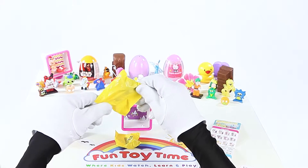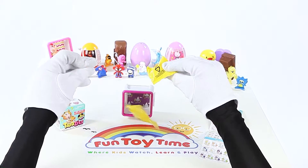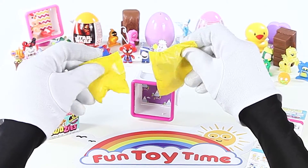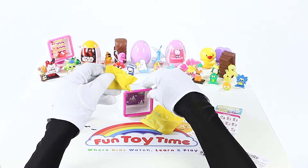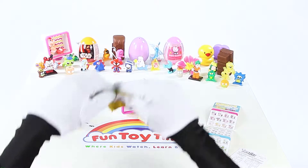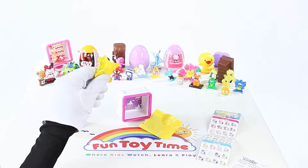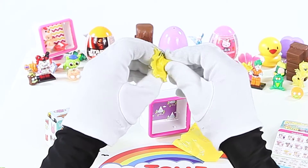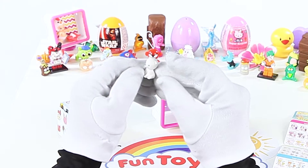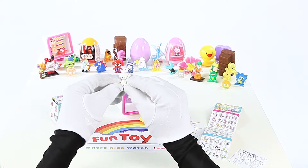There's a big pack and a little pack! Which one should we open first? Let's open the big pack first! Who's inside? We found Q-Bert! He's from the Too Cool collection!